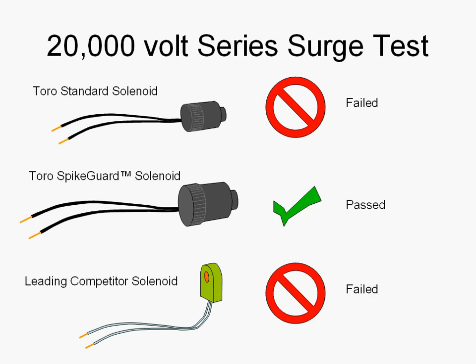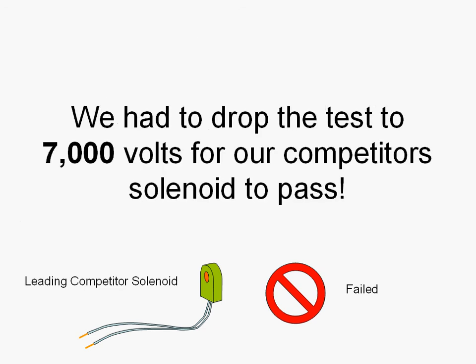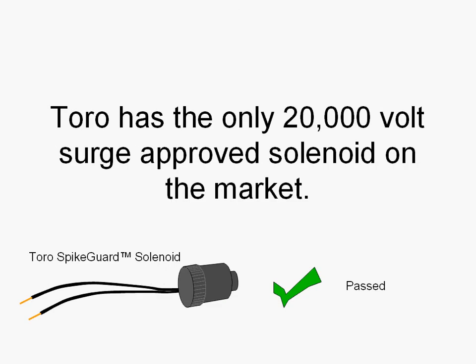As a matter of fact, we had to drop the test to 7,000 volts for our competitor's solenoid to pass. TORO has the only 20,000 volt surge-approved solenoid on the market. We passed the second test. But wait — has our competition even mentioned there is a second test?